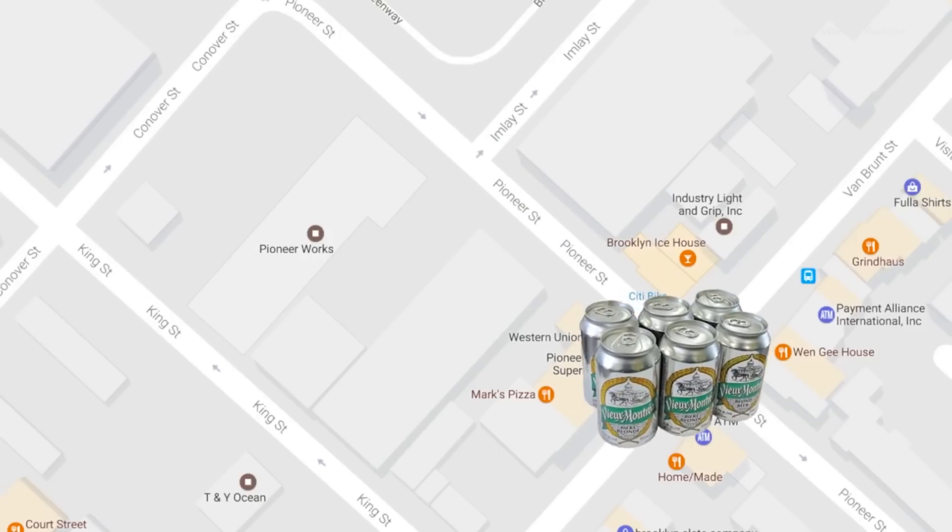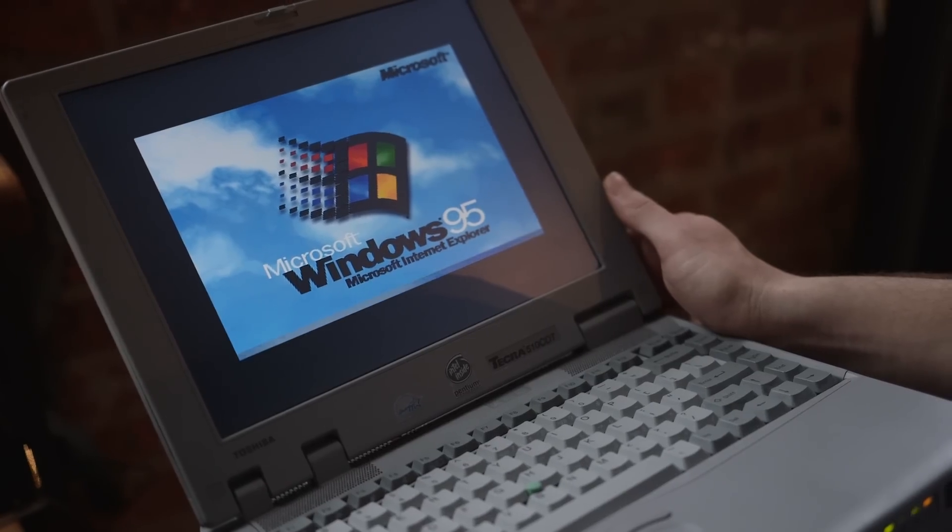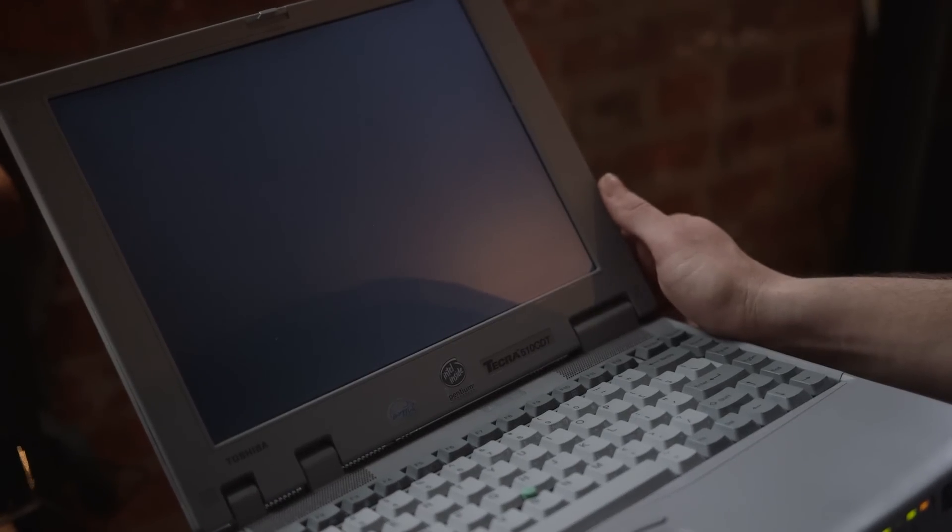Funny is going to go to the bodega, put down some money, grab some beer or possibly ask for someone to put beer in its basket and then show its ID, which is Windows 95 running on a 1995 Toshiba.